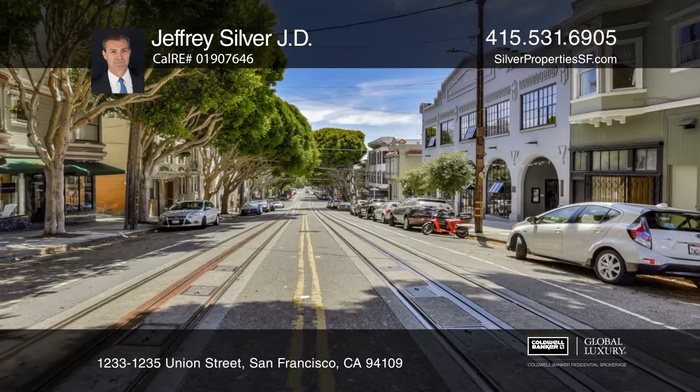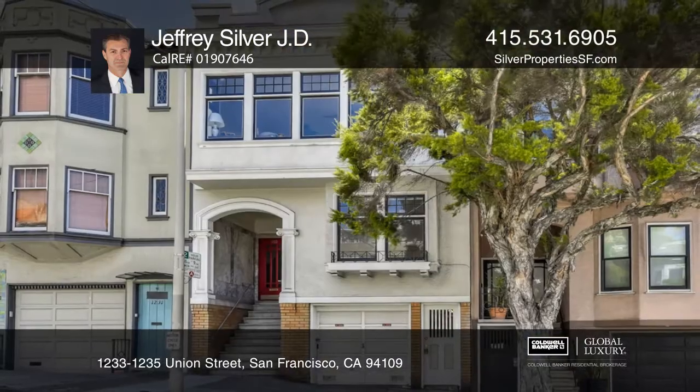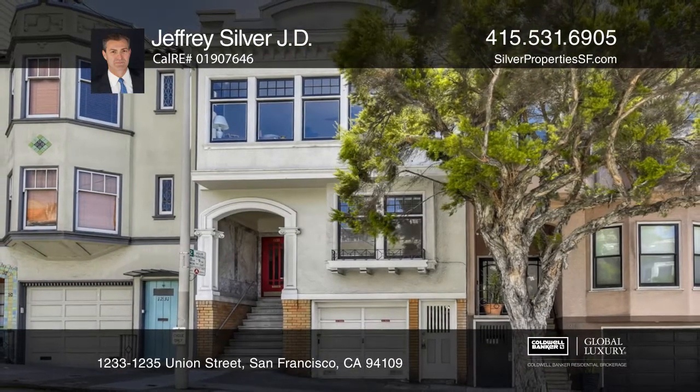This property is listed at $1,995,000. Jeffrey Silver can tell you more.